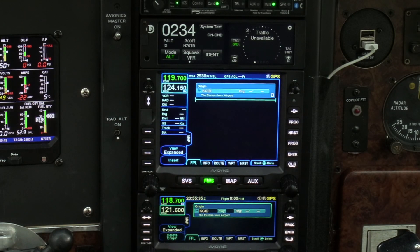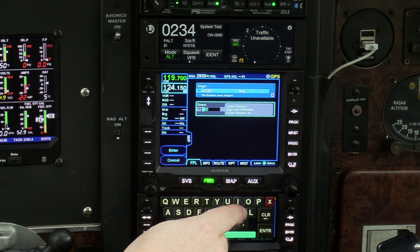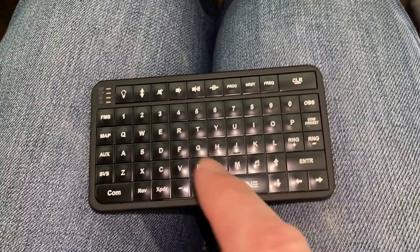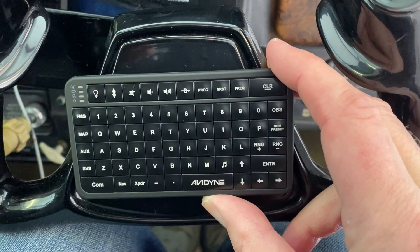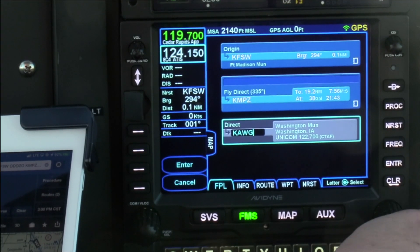No more twisting knobs to scroll through the alphabet. The IFDs bring up a QWERTY keyboard on the touchscreen display for easy data entry, and if you have two IFDs like I do, one can become the keyboard for the other — which is super nice because you can see both the keyboard and the screen you're entering data into. If you have only one device, you'll like this little Bluetooth keyboard, which some people velcro to their panel or yoke. Data entry takes a fraction of the time compared to what it used to be with the GNS.